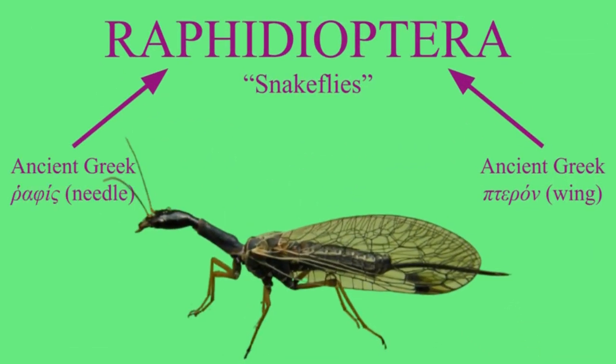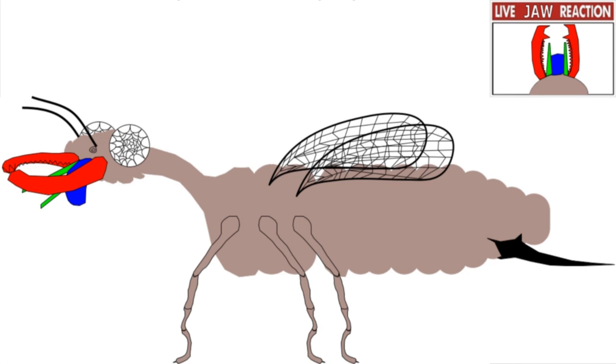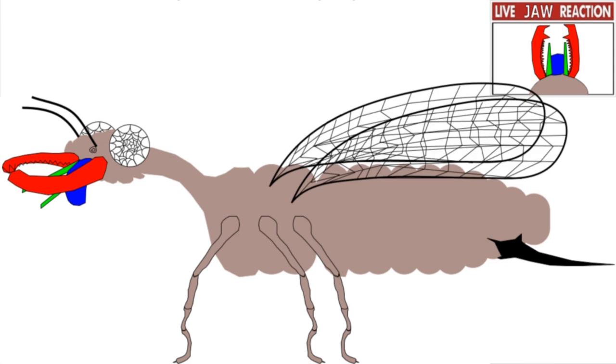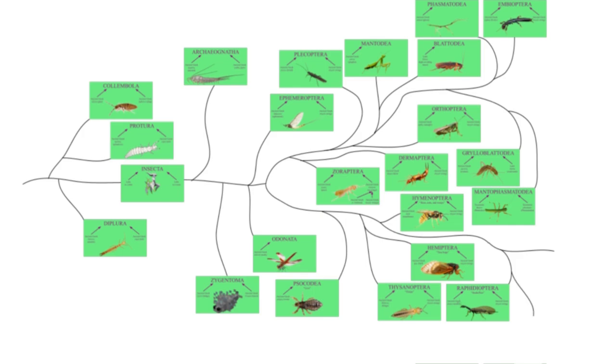Raphida means 'needle.' The wings of a snakefly are fully clear and covered in a network of veins. The neck is long, and the ovipositor is really long — that's where the needle comes from. Their two wings are the same again and extend past the body. Snakeflies have more active larvae, and are back to obtect pupae without the need for a chrysalis. They're also back to chewing mouthparts.